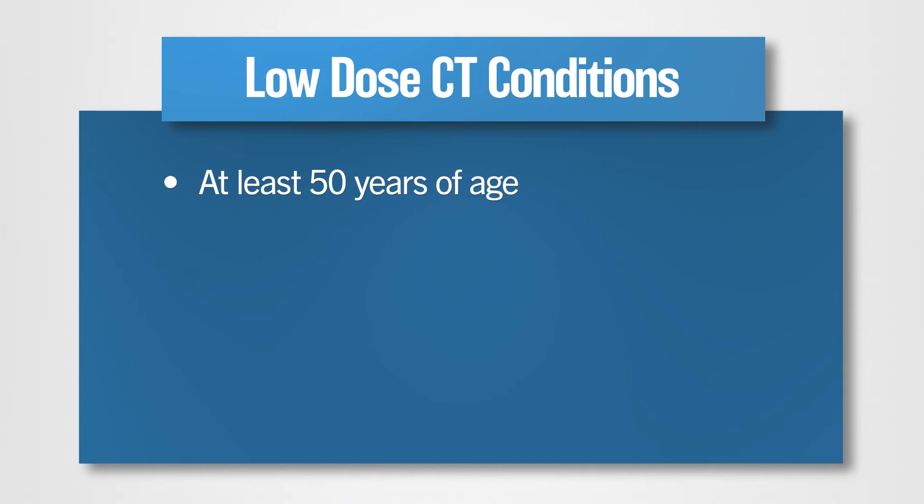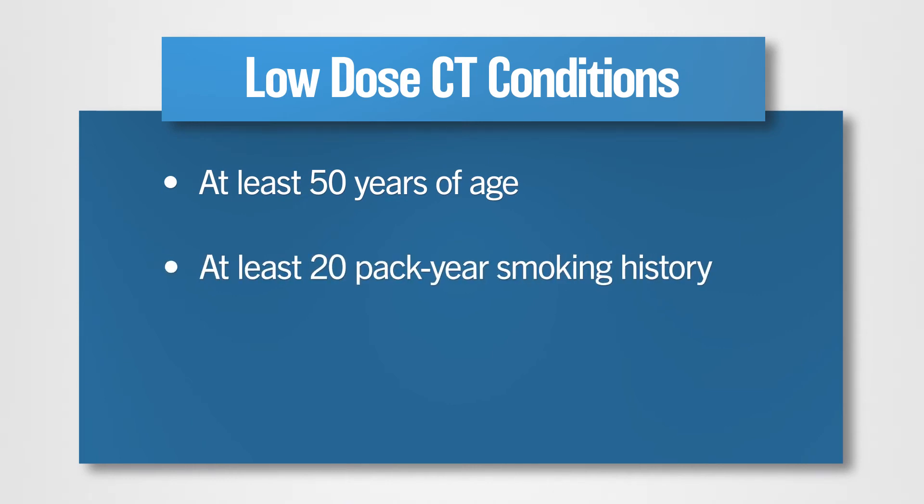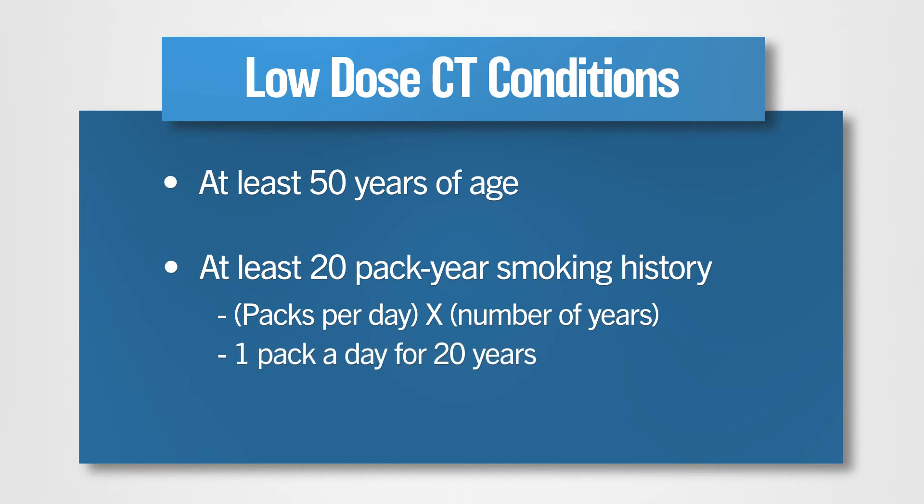It's important to know that low-dose CT screening is recommended for candidates who meet two conditions. You need to be at least 50 years of age and have at least a 20 pack-year smoking history. We calculate your pack years by multiplying the number of packs smoked per day times the number of years smoked — for example, if you smoked one pack a day for 20 years or two packs a day for 10 years.